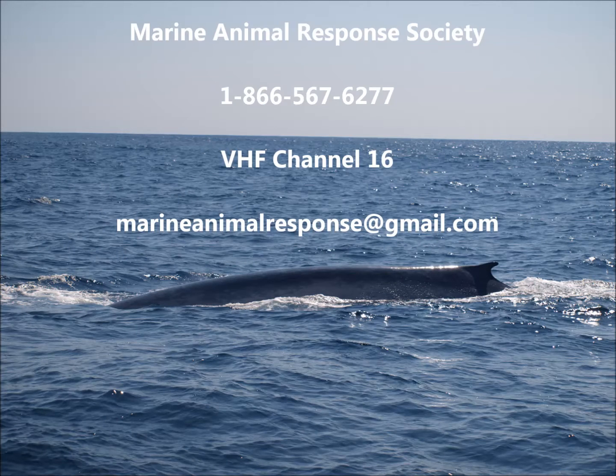If you see entangled, injured, or dead whales, please contact the Marine Animal Response Society as soon as possible at 1-866-567-6277, or VHF Channel 16, or email marineanimalresponse at gmail.com.